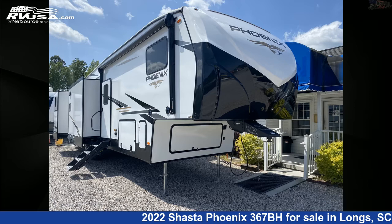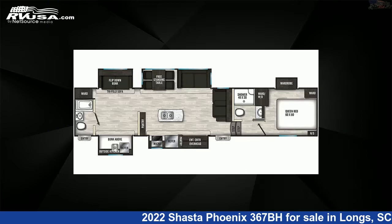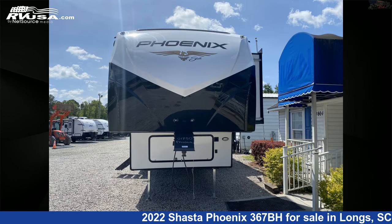This 2022 Shasta Phoenix 367BH is a fifth-wheel RV. It is located in Longs, South Carolina, 29568, and is offered for sale by Recreation USA.